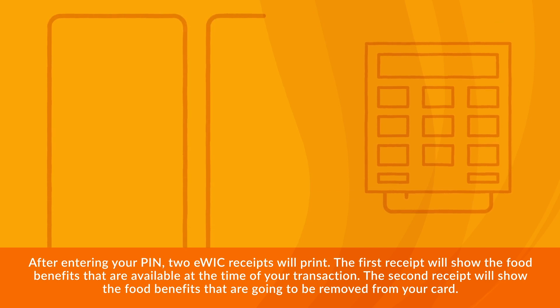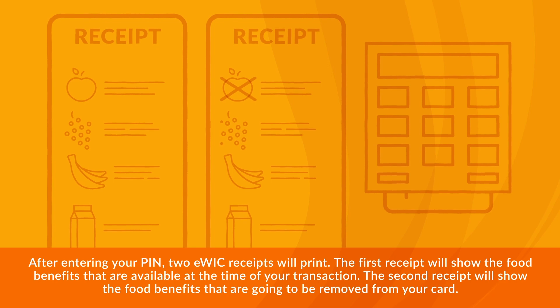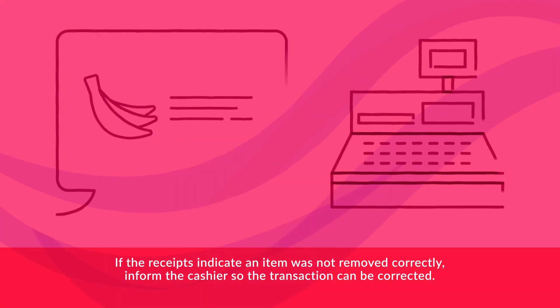After entering your PIN, two eWIC receipts will print. The first receipt will show the food benefits that are available at the time of your transaction. The second receipt will show the food benefits that are going to be removed from your card. Review the receipts to make sure WIC items were correctly removed and then press the key that confirms your purchase. If the receipts indicate an item was not removed correctly, inform the cashier so the transaction can be corrected.